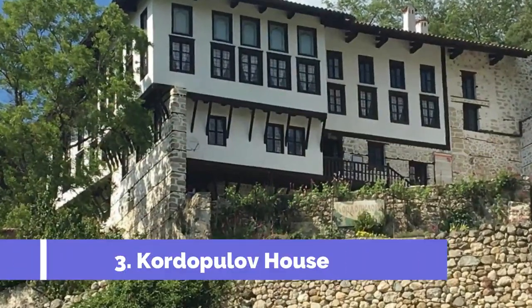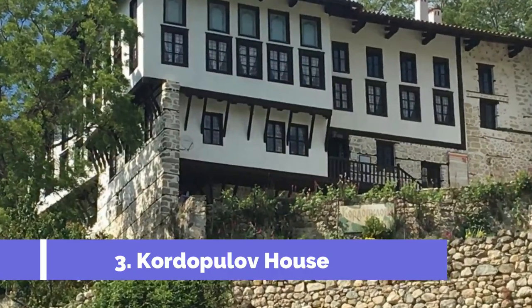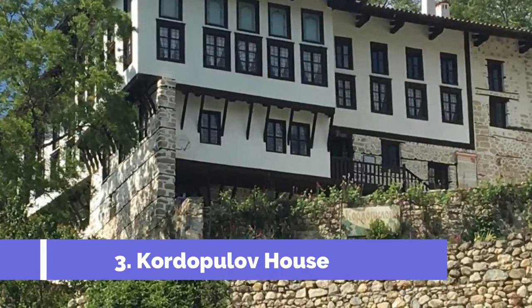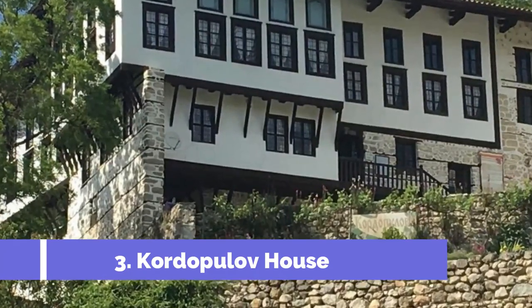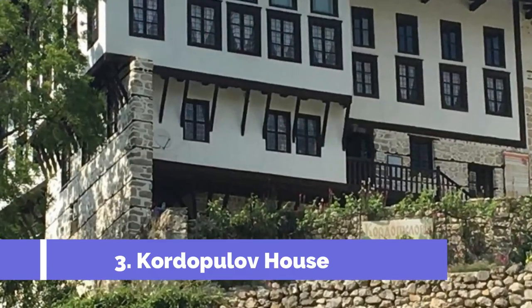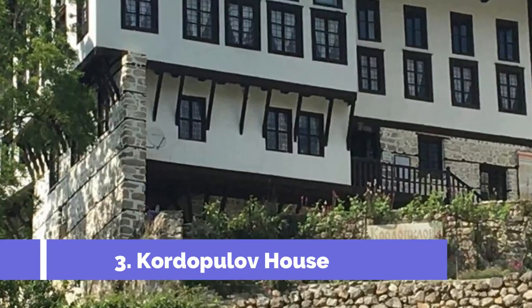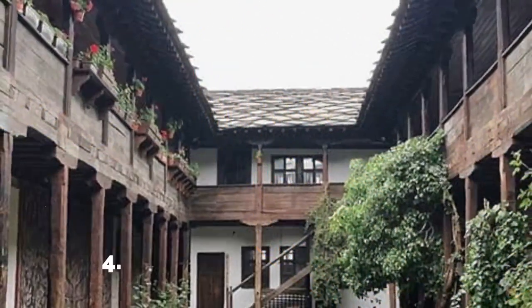Number three: Kordopilov House. Kordopilov House is one of the most popular tourist attractions in the charming town of Melnik, Bulgaria. This historic house is a prime example of Bulgarian Renaissance architecture and offers visitors a unique experience of the region's cultural heritage. Located at the southern foot of the Pirin Mountains, Kordopilov House boasts a rich history dating back to the 18th century.